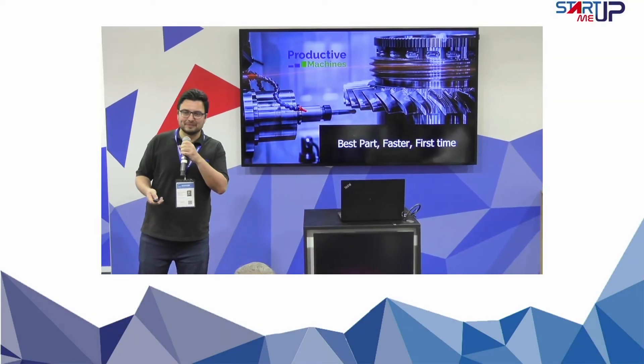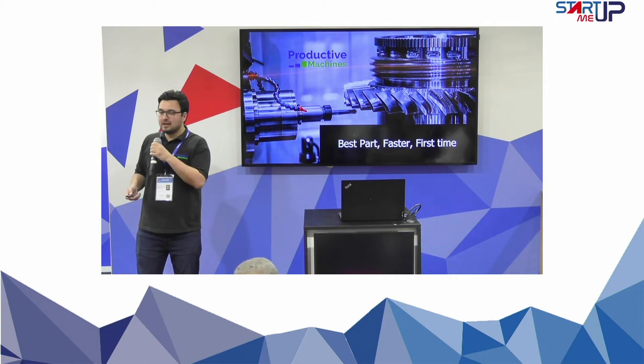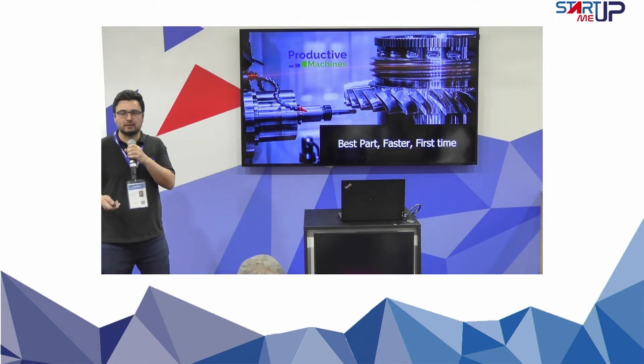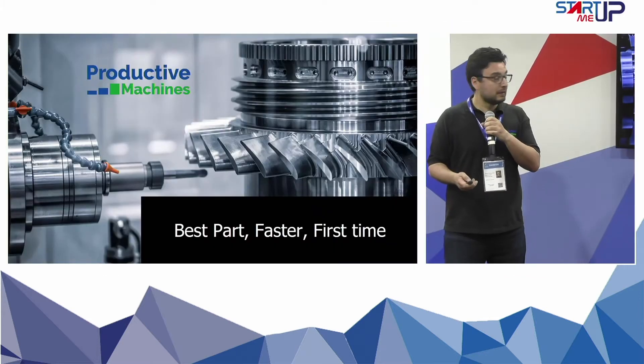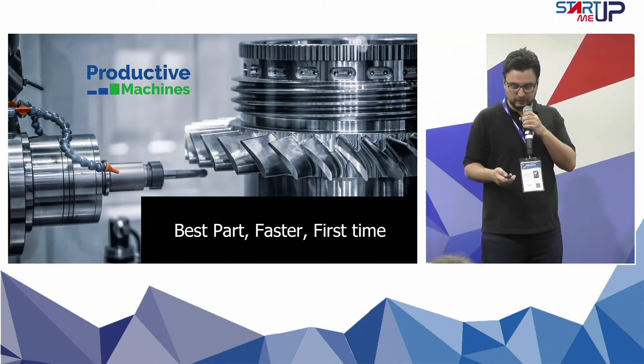Good afternoon everyone. I am Dr. Erdem Öztürk, founder and CEO of Productive Machines. Productive Machines is a spin-out company from the Advanced Manufacturing Research Center at the University of Sheffield, and we help the machining industry reach the best part faster and first time using our digital twin.